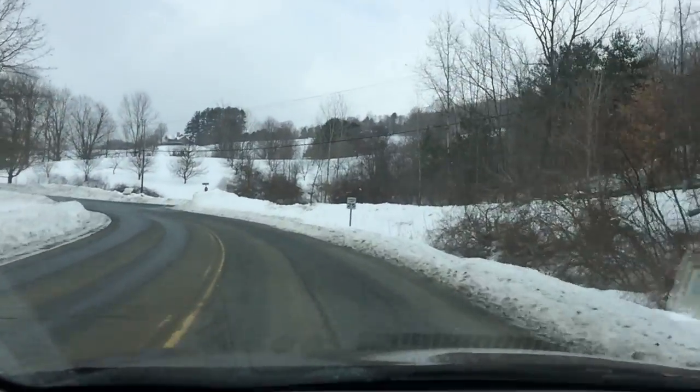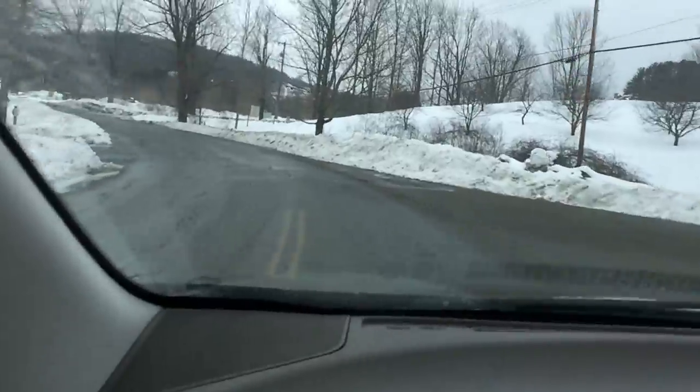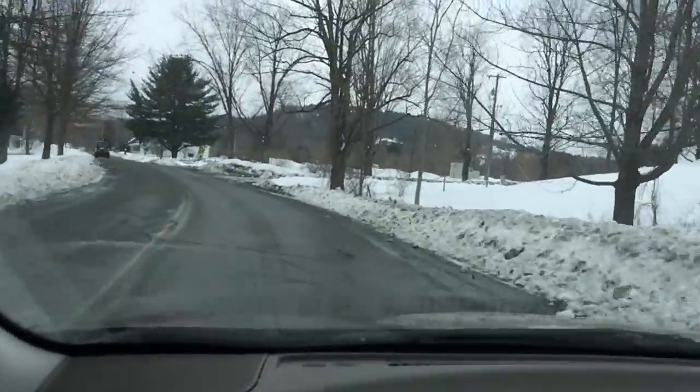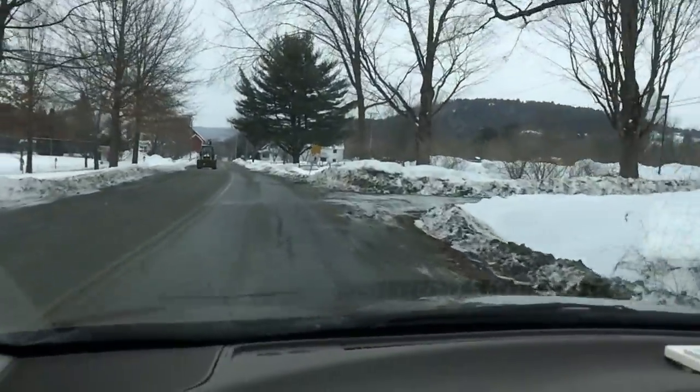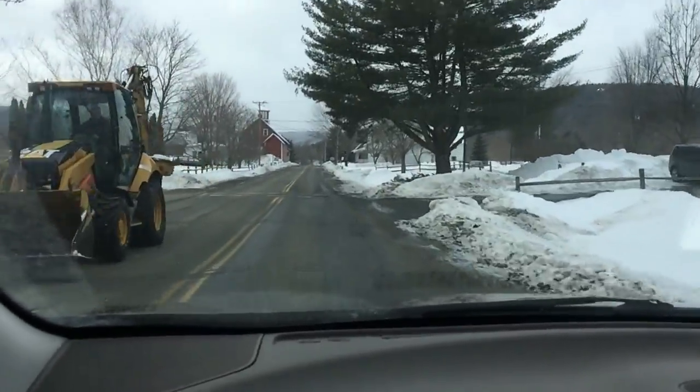Coming around the bend here, Queechee Club will be on the left. And presumably the sidewalk would terminate or would have terminated by now.